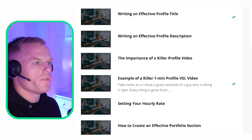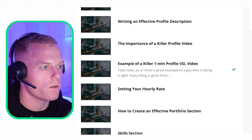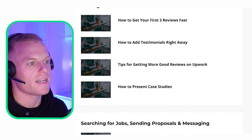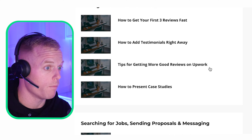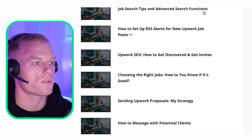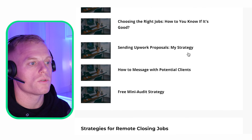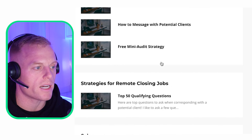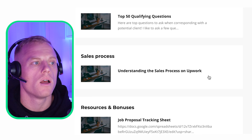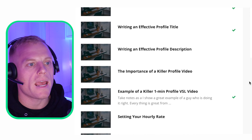Here's inside the course — a bunch of video lessons covering: profile photo, writing an effective title and description, killer profile video, example one-minute profile video, setting hourly rate, portfolio section, skills section, education section, other experiences section, how to get your first three reviews fast, how to add testimonials right away, tips for more good reviews, how to present case studies, job tips and advanced search functions, RSS alerts for new job posts, Upwork SEO, how to get discovered and get invites, choosing the right jobs, sending proposals with my strategy, how to message potential clients, my free mini audit strategy, top 50 qualifying questions, understanding the sales process, job proposal tracking sheet, job success score, talent badges, and project catalog — with more to come.